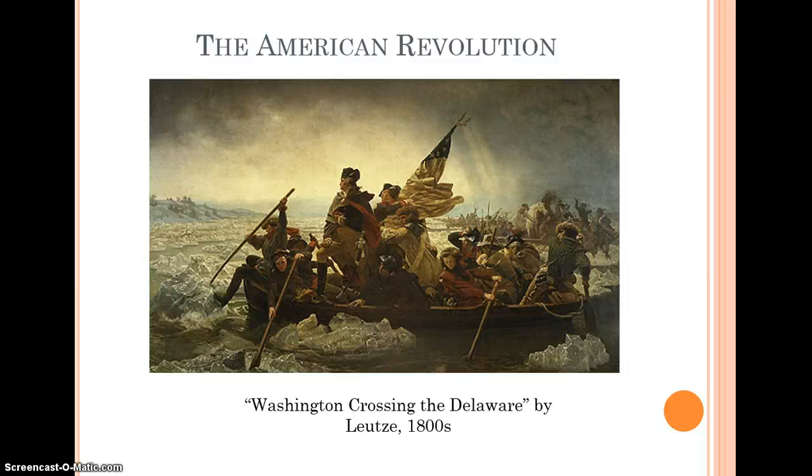Washington lost more battles than he won. We won basically because the British commanders were incompetent — because Cornwallis, Tarleton, and Gage made stupid decisions. They lost lives they didn't need to lose because they were overconfident. We won because they made mistakes, not because we were great.